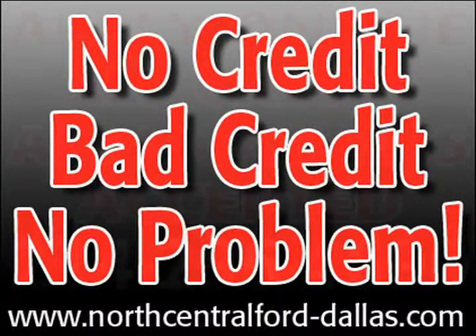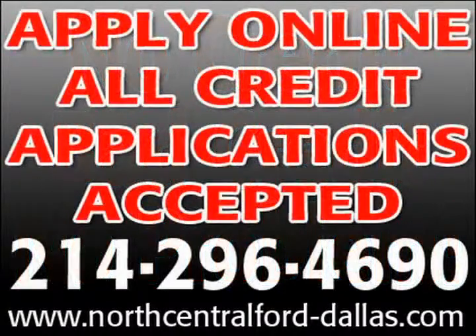Credit problems? No problem. Whatever you do, do something now as others just like you are also considering this vehicle.